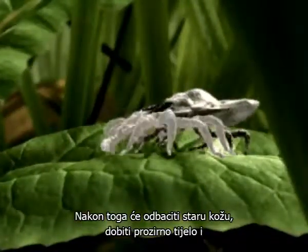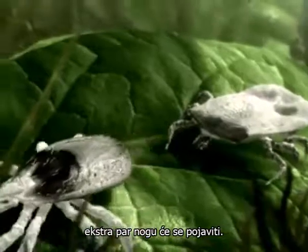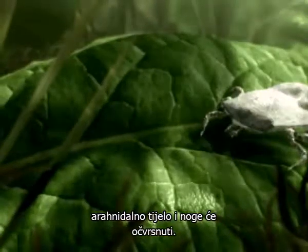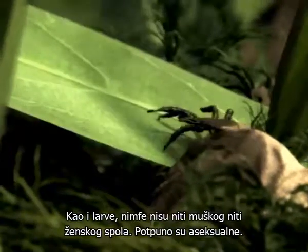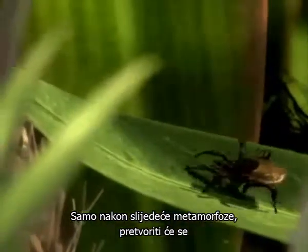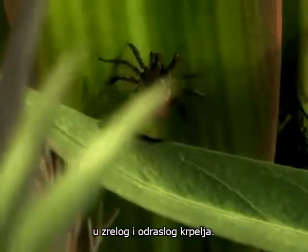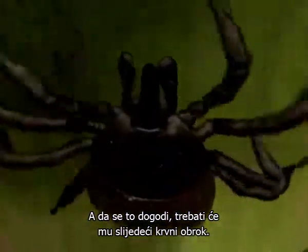After that, it will shed its old skin, and its transparent body and an extra pair of legs will appear. After only a few days, the arachnid's chitin shell and eight legs will have hardened. As with the larvae, the nymphs too are neither male nor female — they are completely asexual. Only after a further metamorphosis can it transform into a sexually mature tick, and for that to happen, it will need a further blood meal.